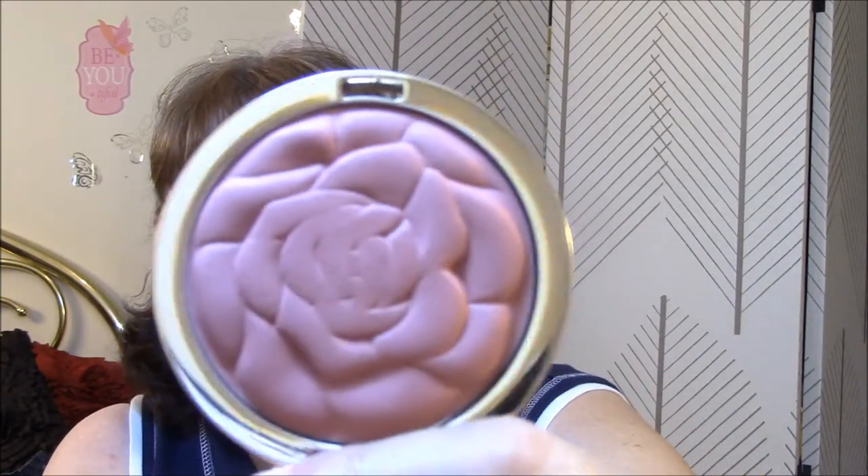For my blush this week, I used Milani Roses Blush in Romantic Rose, and I'm very happy with it. It's pigmented but not too dark — just a really, really pretty color. And the e.l.f. Baked Highlighter — it's okay. It's still in my rotation, I'm not going to get rid of it, but it's a light sheen rather than a truly illuminating sheen.